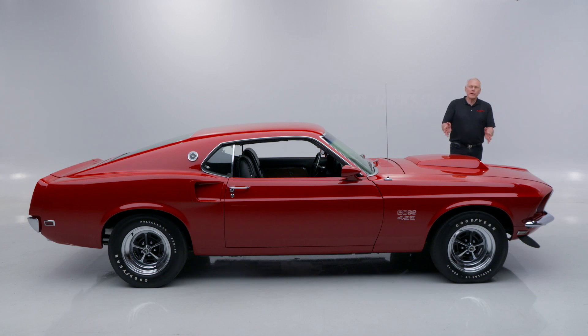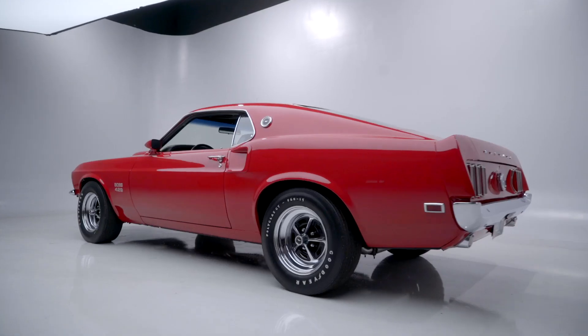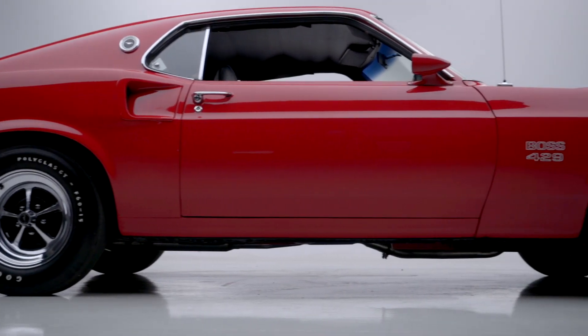Another great car for our online auction — this 1969 Boss 429. These are very special cars; they made 857 of them so they could go race NASCAR and make the engine legal.